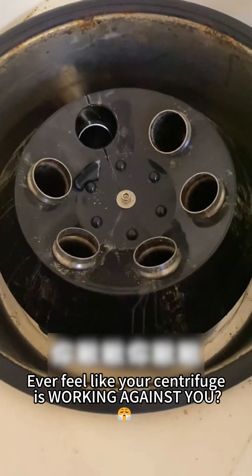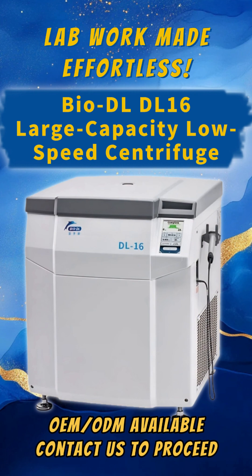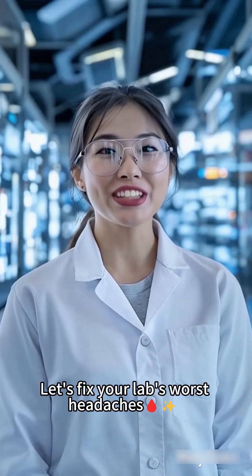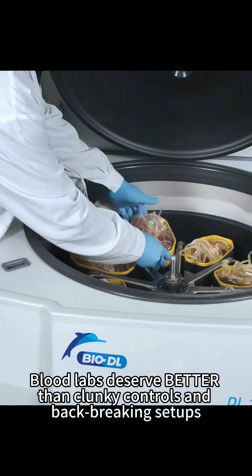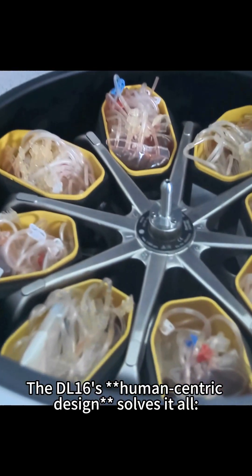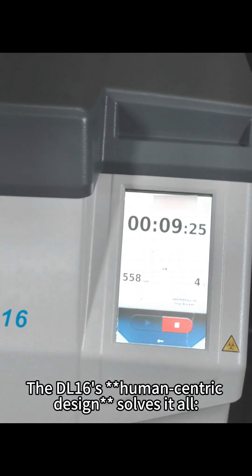Ever feel like your centrifuge is working against you? Meet the BioDL DL16, where ergonomic genius meets blood bag mastery. Blood labs deserve better than clunky controls and back-breaking setups. The DL16's human-centric design solves it all.